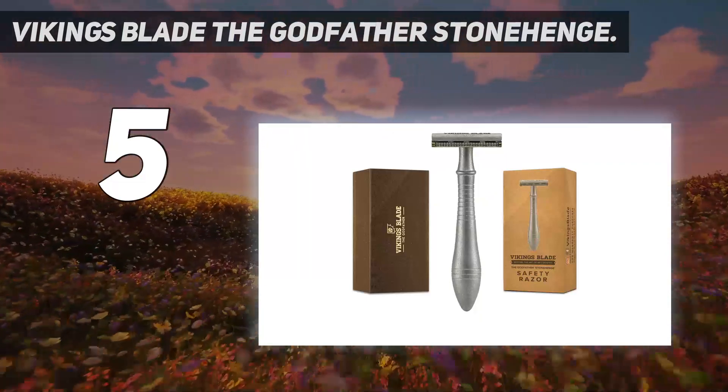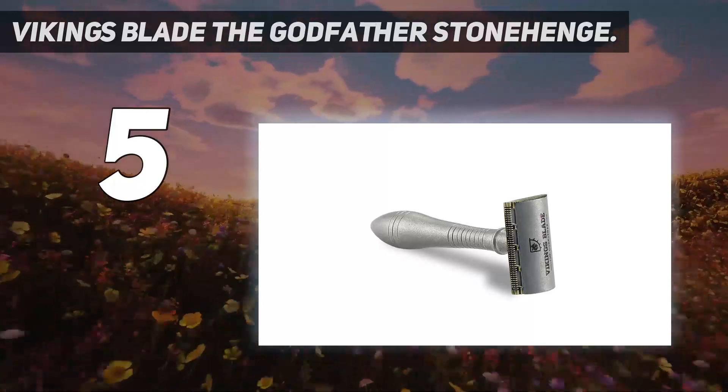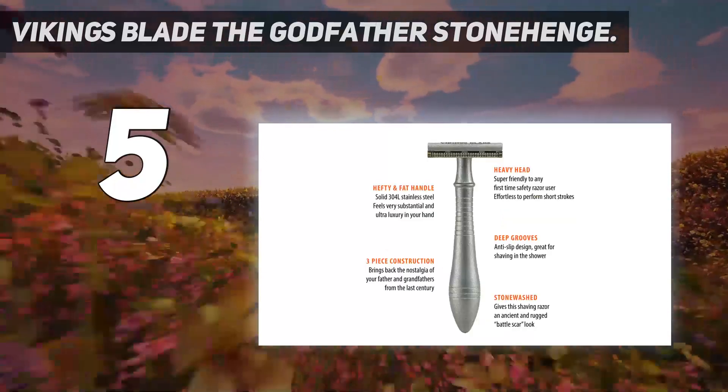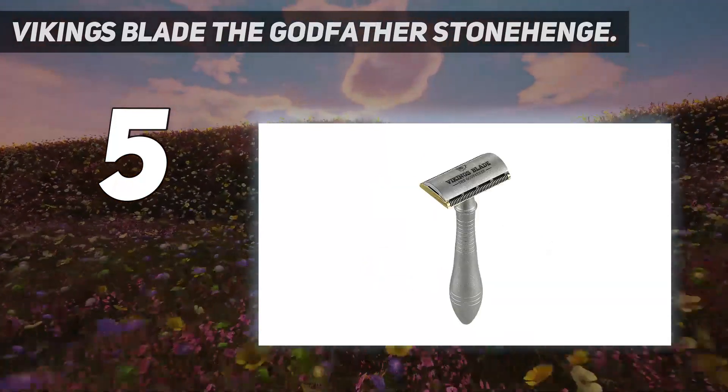Although it didn't handle quite as easily as the Vikings Blade due to its more modern shape, we were impressed with the overall performance of the single-blade Bevel safety razor and consider it a close second if you want to move in the double-edged direction.